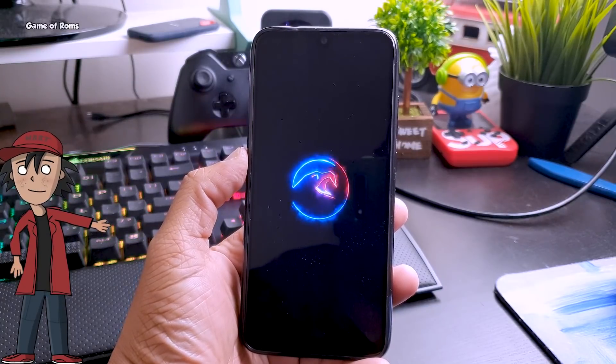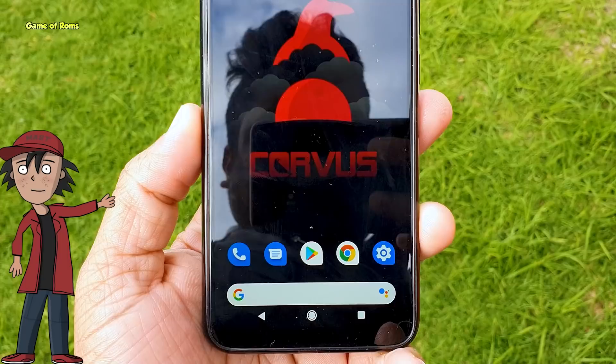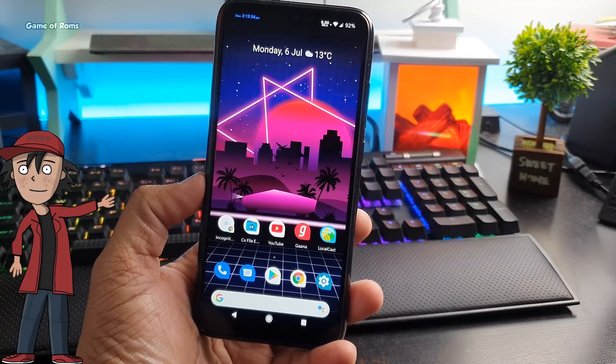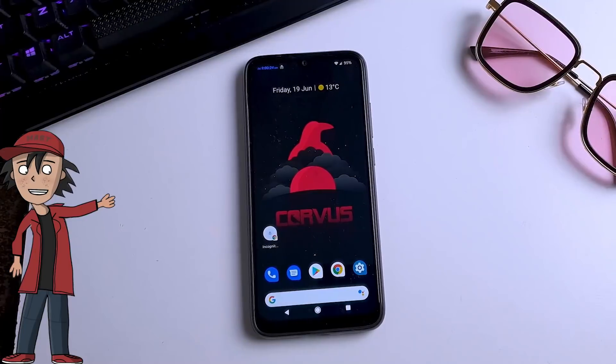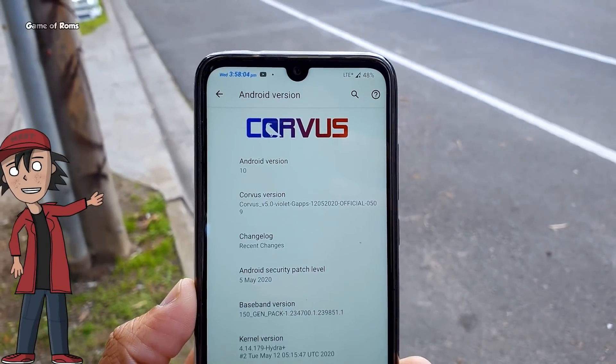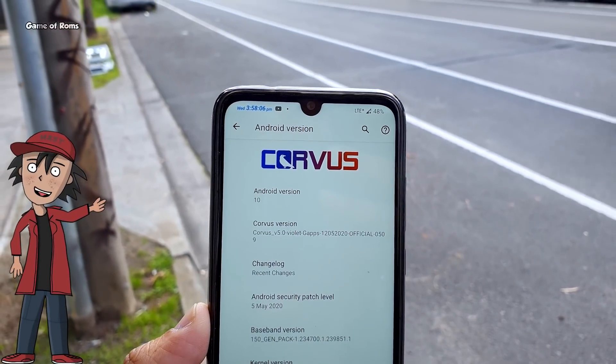There are plenty of good Android ROMs out there and almost all of them are really good for daily use, but if you are really into mobile gaming — especially PUBG — then I highly recommend installing Chorus OS. In this video I will explain why this ROM is best for gaming. So let's begin.